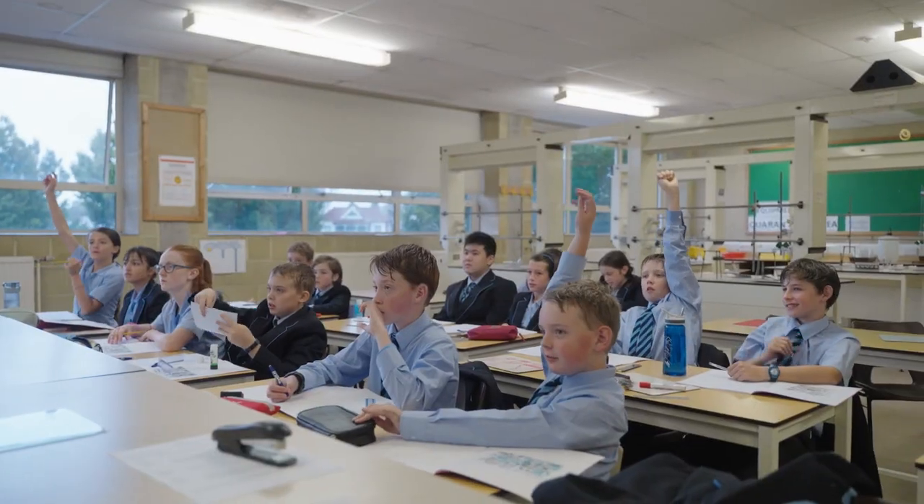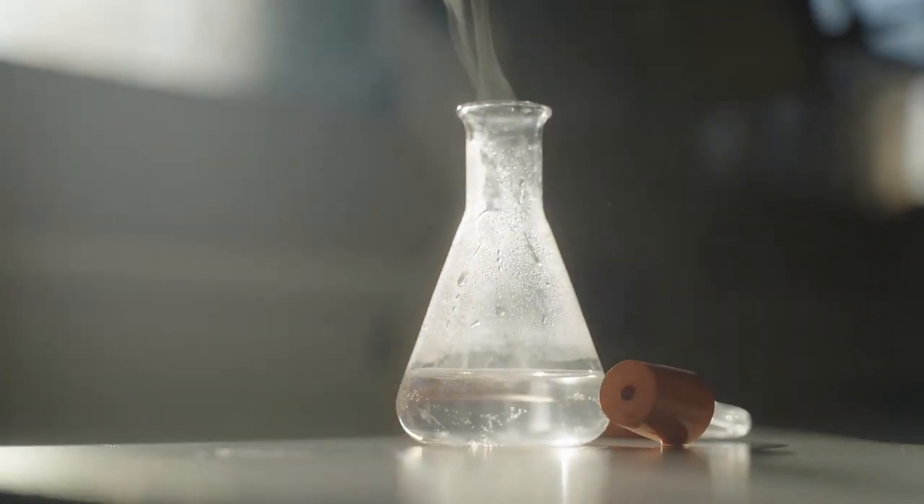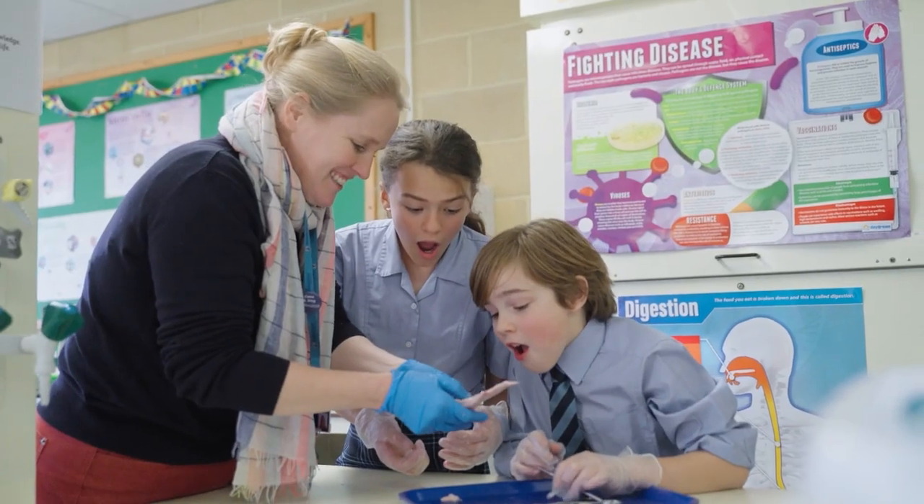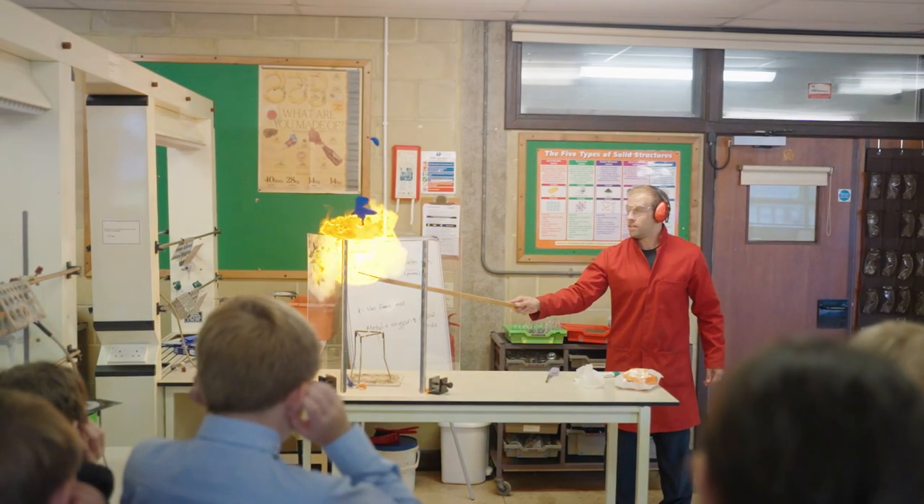We have 12 classrooms within the department. The labs are well equipped. We have dedicated chemistry teachers, physics teachers and dedicated biology teachers. Science at Wellington School is all about the practical approach.